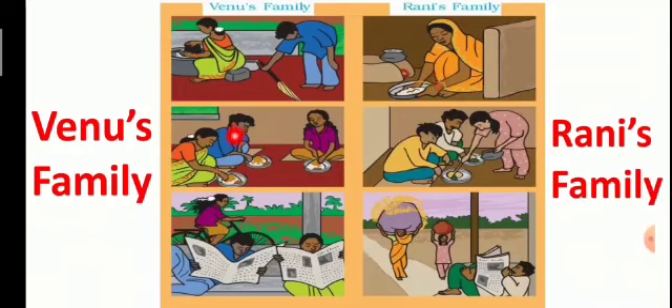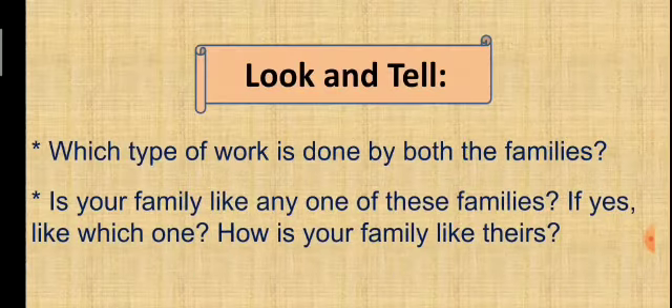Venu and her parents are having a meal together. In Rani's family, Rani is serving food to her father and brother. Venu's parents are reading the newspaper and Venu is riding a bicycle. In Rani's family, Rani and her mother are working while her father is reading the newspaper.